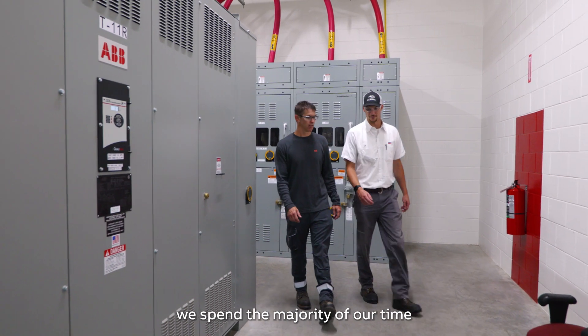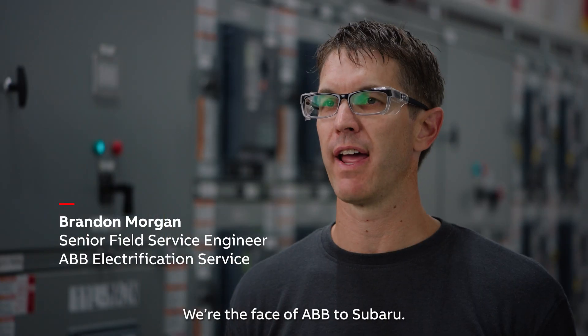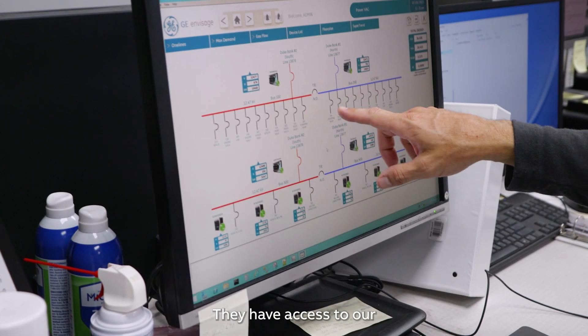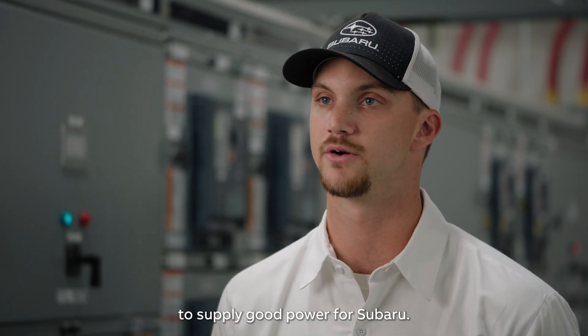As a field engineer, we spend the majority of our time at customer sites supporting the electrification products that ABB manufactures. We're the face of ABB to Subaru. They have access to our equipment at all times even if we're not on site, so having that relationship has made it very easy to supply good power for Subaru.